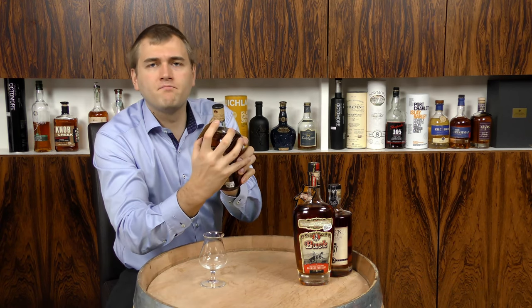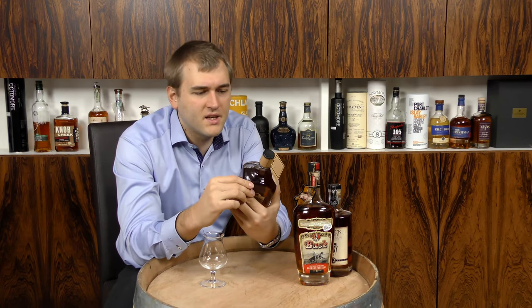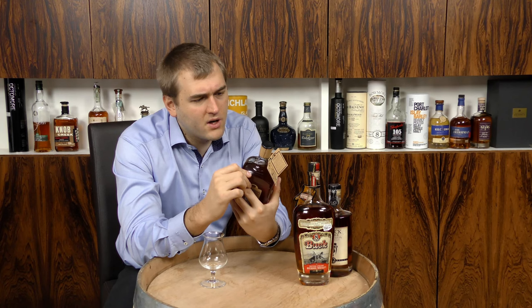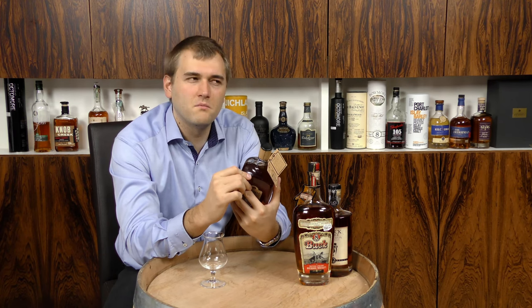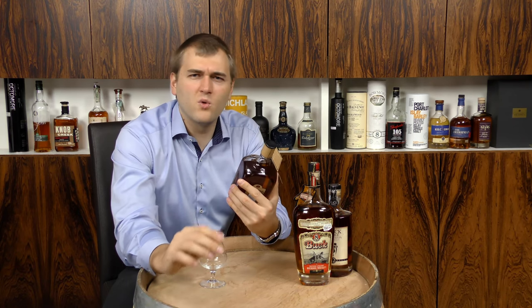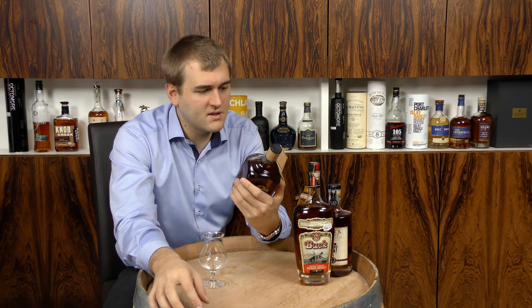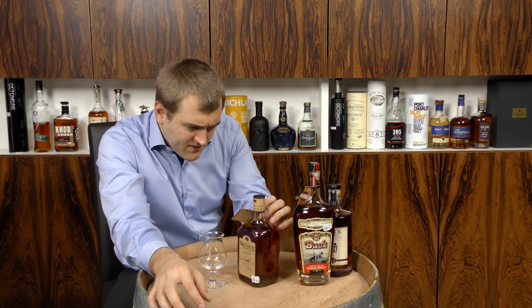On the top of the bottle we have the barrel number 1136, hand bottled. There's an American-style date on there — it's either the second of January or the first of February. I think it's the first of February 2016. Frankly, one month doesn't really matter.